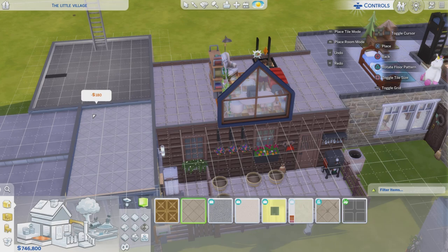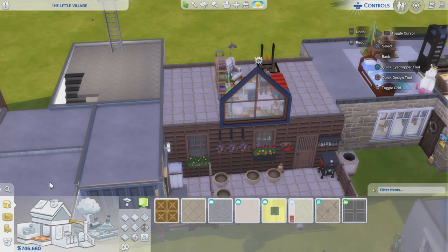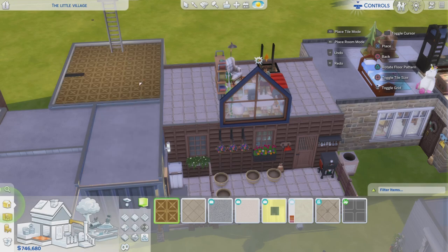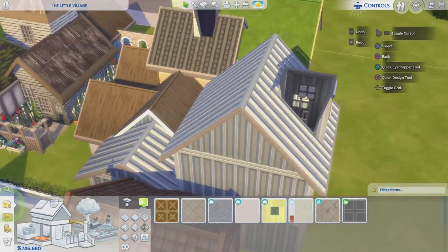And in here downstairs there will be lots of books, because this is the house where the kids normally come after school to study.